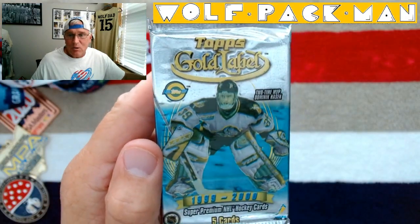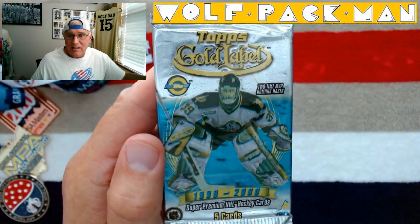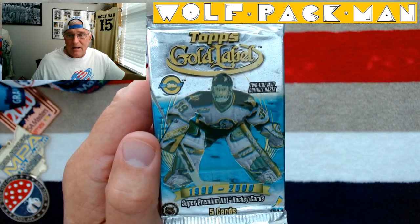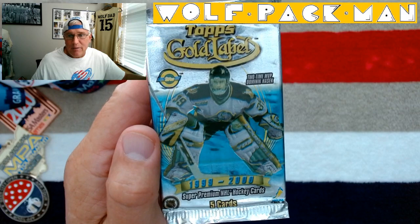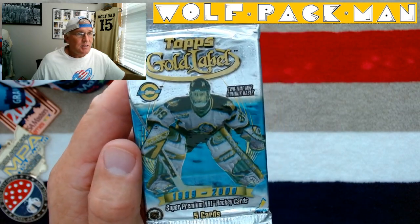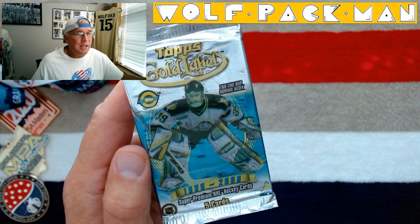I have Topps Gold Label Hockey Cards from 1999-2000. That's the Dominator, Dominic Hasek on the front. He played for the Red Wings for a while, obviously not in this picture. Five cards are in this pack. It's 23 years old.